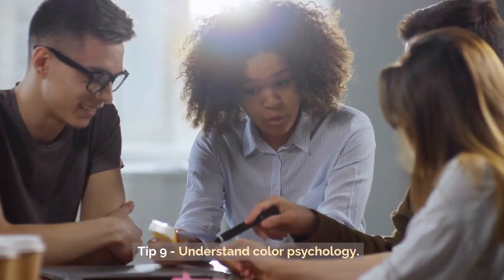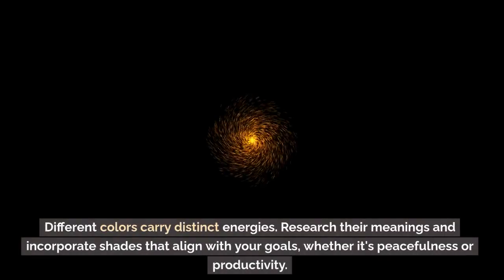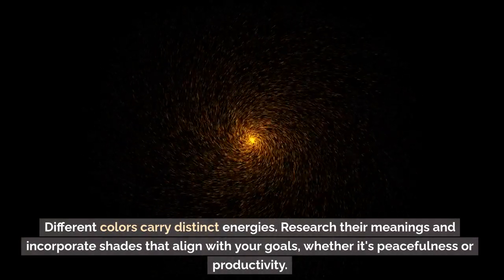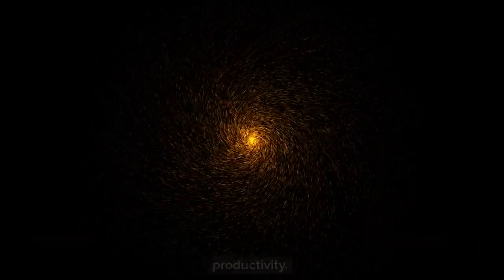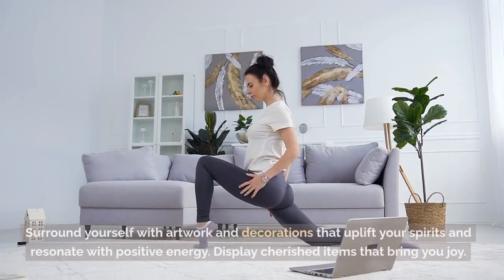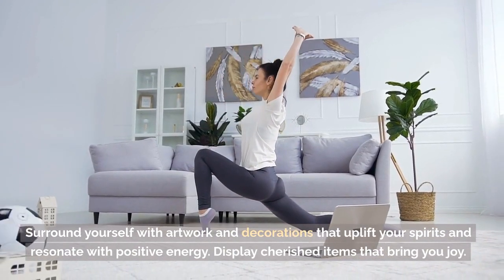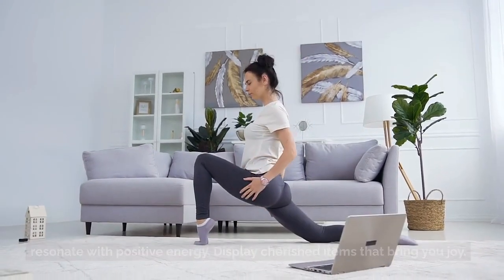Tip 9: Understand Color Psychology. Different colors carry distinct energies. Research their meanings and incorporate shades that align with your goals, whether it's peacefulness or productivity. Tip 10: Curate Meaningful Art and Décor. Surround yourself with artwork and decorations that uplift your spirits and resonate with positive energy. Display cherished items that bring you joy.